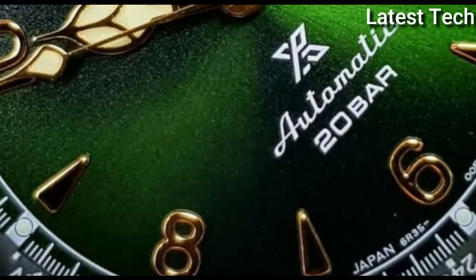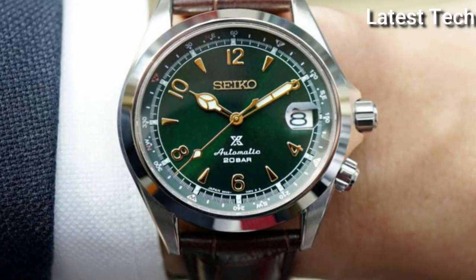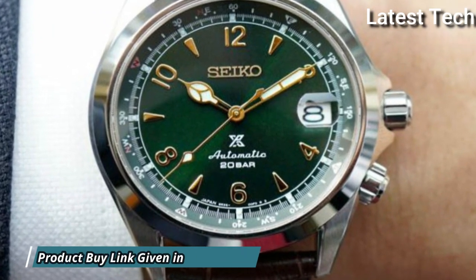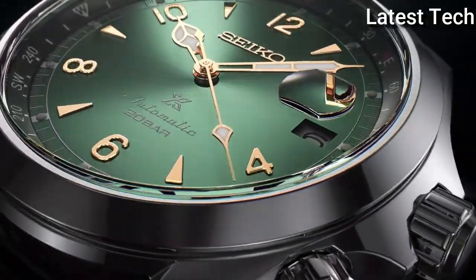Display type: analog. This timepiece has sapphire anti-reflection coating glass. Leather band. Band color: brown. 200 meter water resistance.